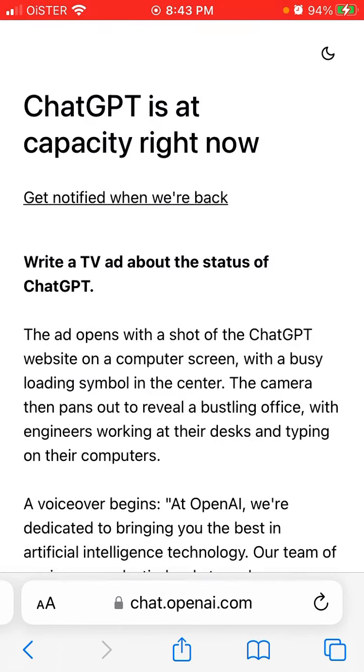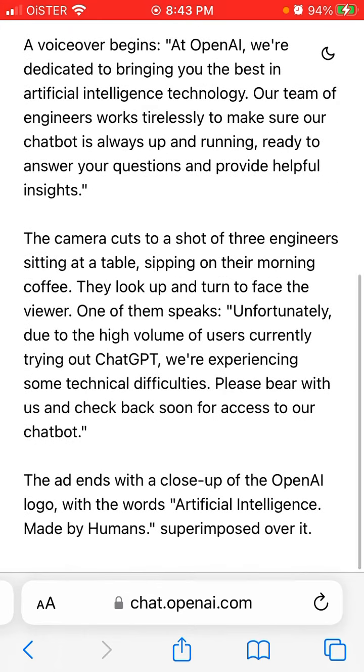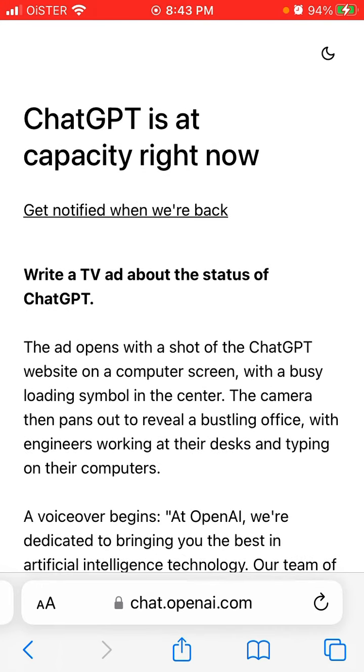What you can do is tap 'Get Notified when we are back,' and that's it. Unfortunately, not much you can do. Restarting your phone or stuff like that won't help, because obviously this doesn't depend on that.